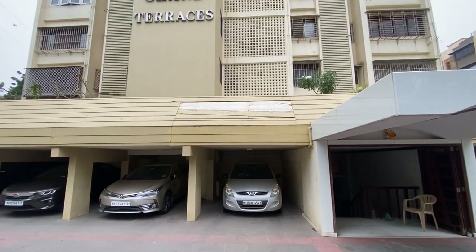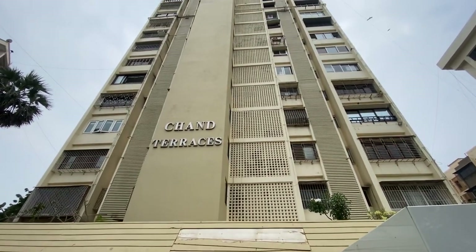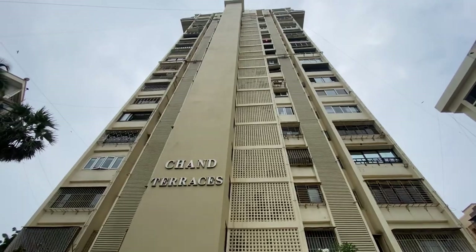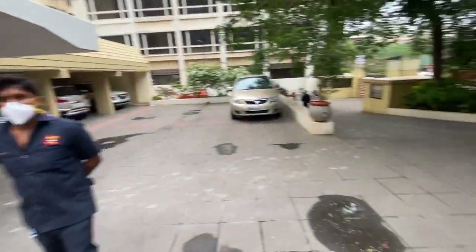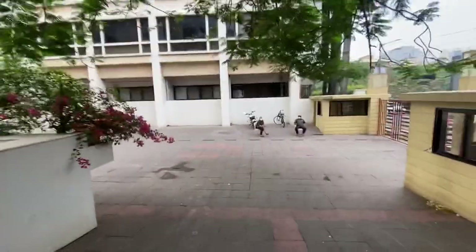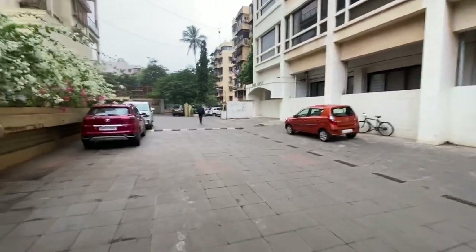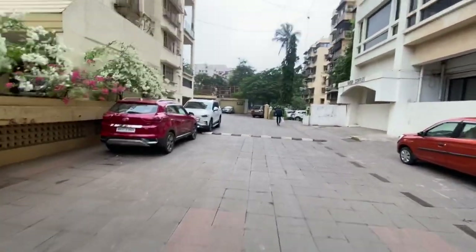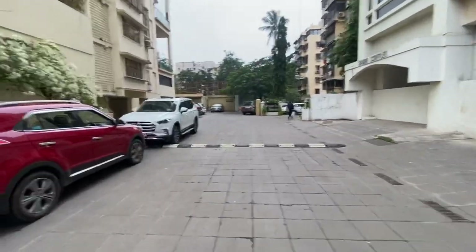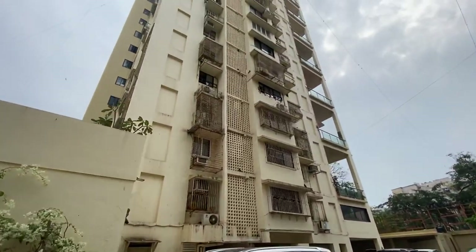Hello everyone, today we are here to present this marvelous, majestic, incomparable John Terrace — the best building in Bandra West. This is the third best building in all of Bandra West. You can see there is ample parking available here on St. Andrews Road. The building has 24-hour security always available. You can see the security guard as we enter the building lobby. The building is very clean, neat, and parking is available for visitors.